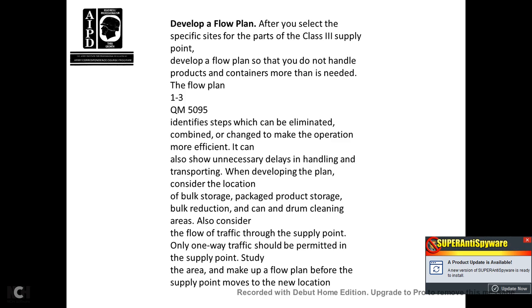Developing a flow plan. After you select specific sites for the Class III supply point, develop a flow plan so that you can handle products and containers more efficiently than needed. The flow plan identifies the steps which can be eliminated, combined, and changed to make the operation more efficient. It can also show unnecessary delays in handling and transportation. When developing the plan, coordinate the location of bulk storage, truck product storage, bulk reduction, and can and drum cleaning areas. One-way traffic should be permitted in the supply point.